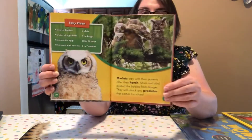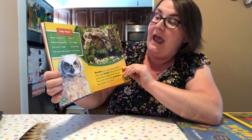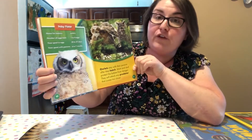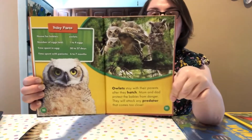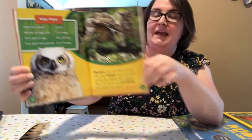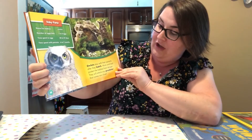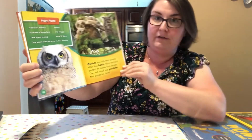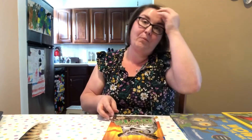Here are some facts about owl babies. Owl babies are called owlets, and mommies lay about one to four eggs. The babies stay in the egg for 30 to 37 days, then spend about six to seven months with their parents after they hatch. Mom and dad protect the babies from danger — they will attack any predator that comes too close.